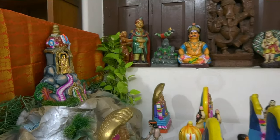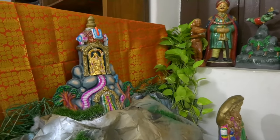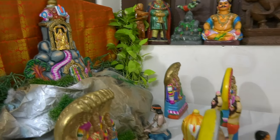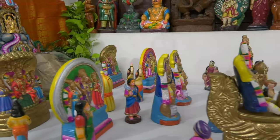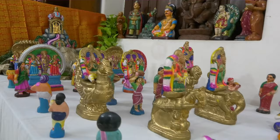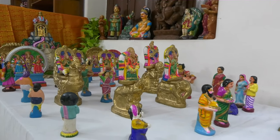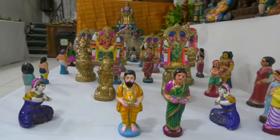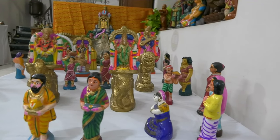Venkateshwara Swami with his two consorts Alamelumanga and Padmavati. You have the priest, you have the Sadhu, you have typically the merchant kind of people, the sanyasi kind of people — all of them in your photographs. And don't miss some cottage industries people who are trying to make a bit of their money during the Brahmo Utsavam.